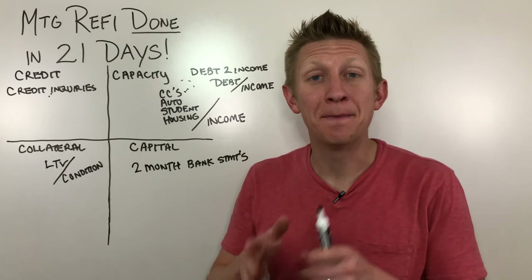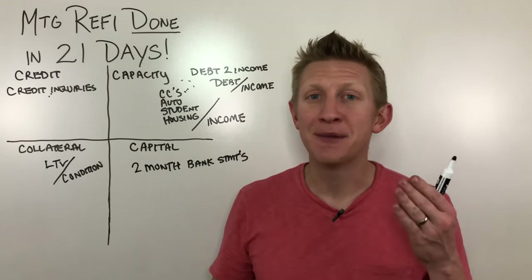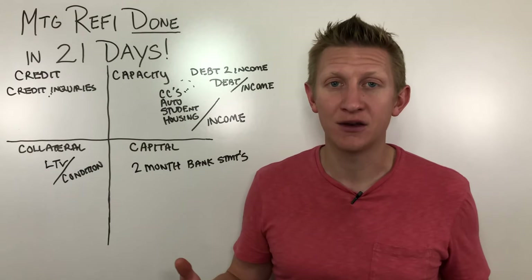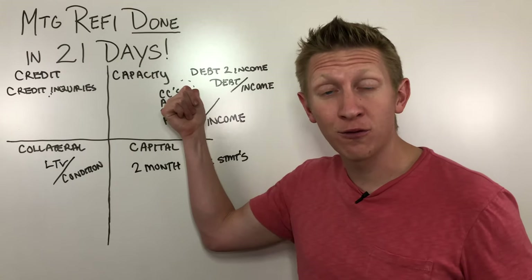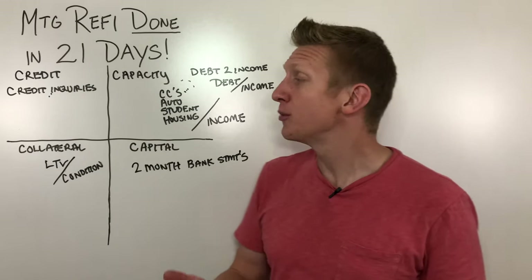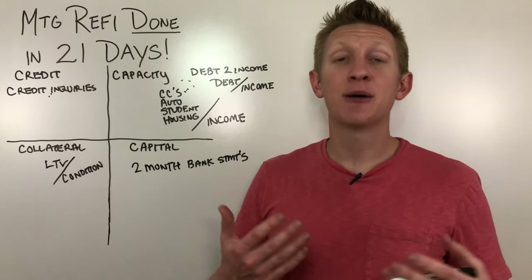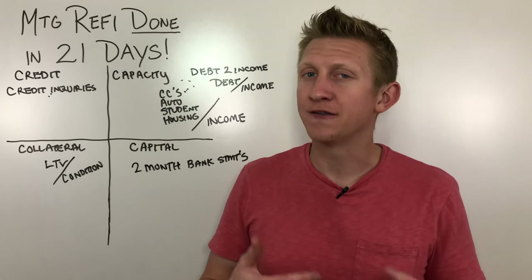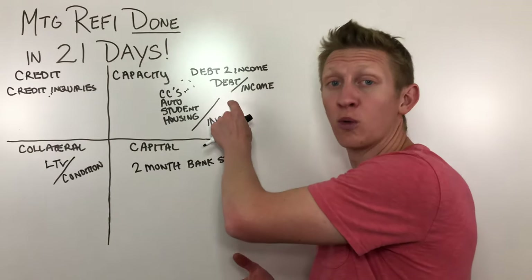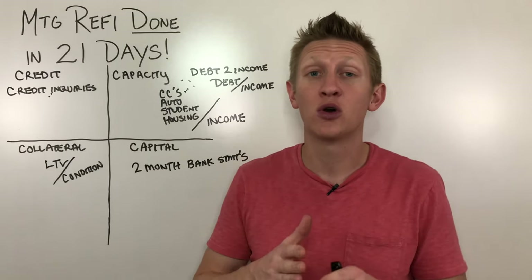One of the best ways to expedite processing is making sure all your income documents are ready. Also make sure you know the phone number the lender needs to call to verify your active employment — lenders have to call to confirm you actually work where you say you do. If your company uses an automated service like The Work Number or In Verifier, you can log in to theworknumber.com in advance to get a salary key, ensuring that automated process goes smoothly.